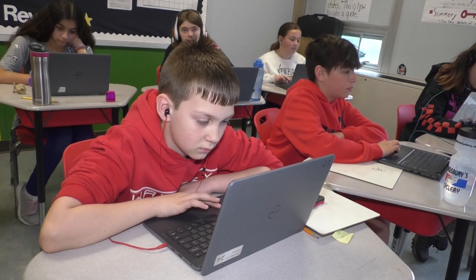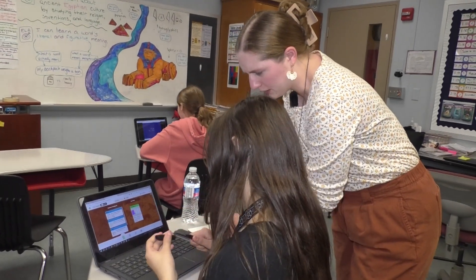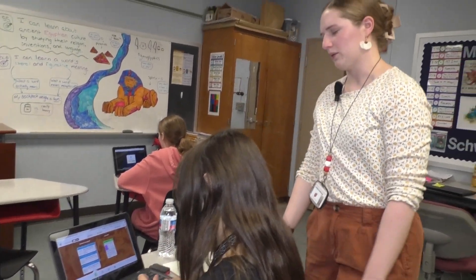No two students are the same. That's why Waverly 6th grade teachers say they have been using a new computer program called iReady. I've got kids at kindergarten reading levels working and I've got kids at eighth grade levels reading and working. So it's a nice tool that we're able to implement in our classroom to kind of cater to the individual needs of students.